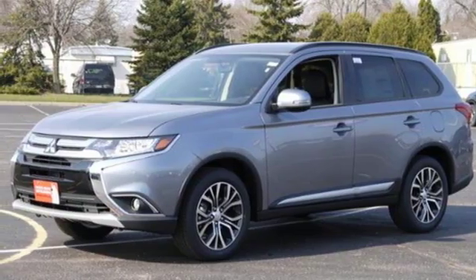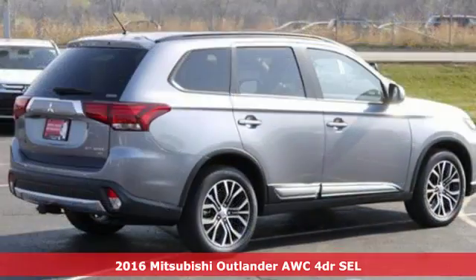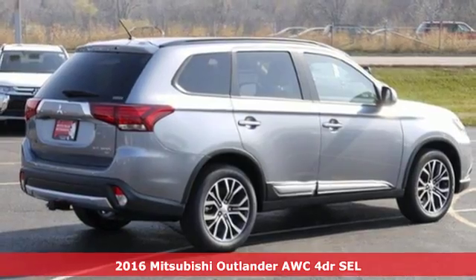Here's a 2016 Mitsubishi Outlander. Mitsubishi — pursue your passion.